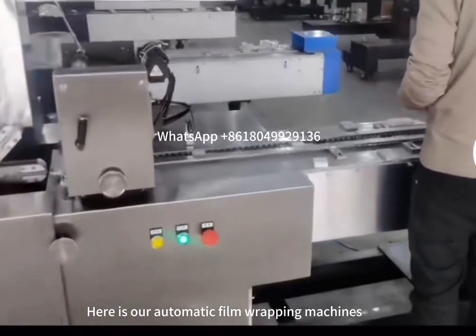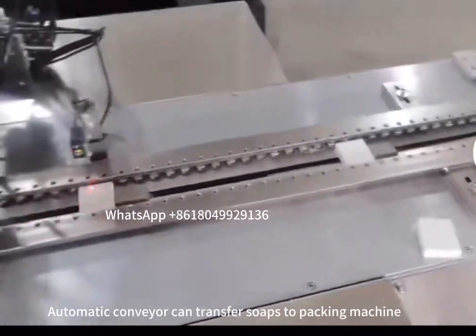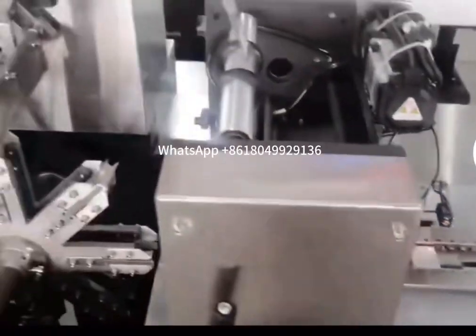Here is our automatic film wrapping machine. An automatic conveyor can transfer soaps to the packing machine.